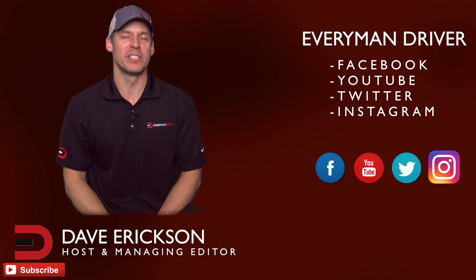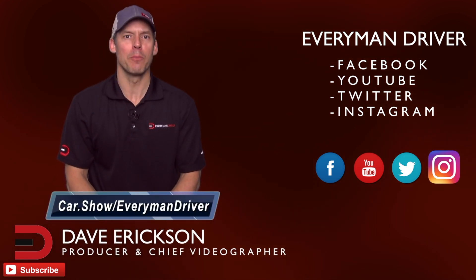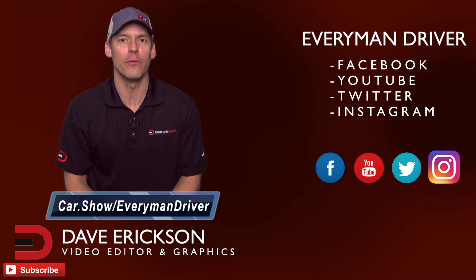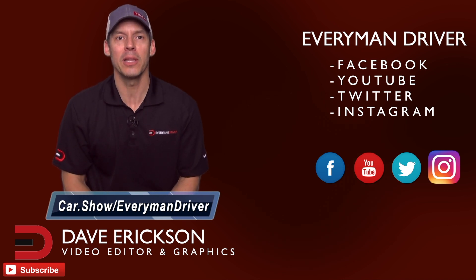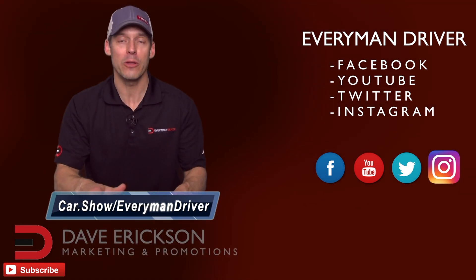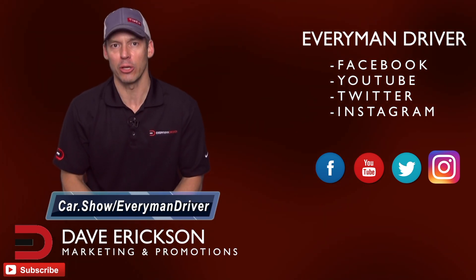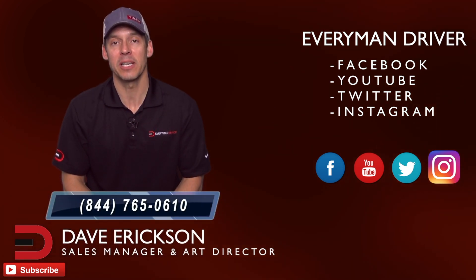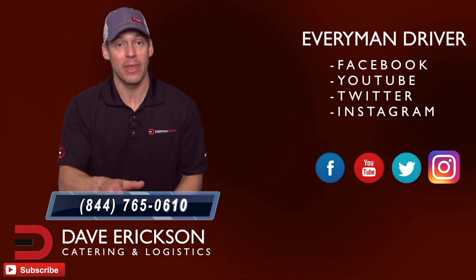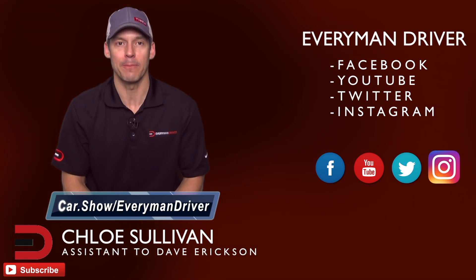Hey guys, it's Dave. I just want to say thanks once again for supporting Everyman Driver and watching my videos. Can you do me a small favor? The next time you're in the market for a new or used car and want to schedule a test drive or just want to get a really great price quote from a dealership of your choice in your zip code, click on the link below and fill out a short form. It's car.show forward slash EverymanDriver. It's totally free and there's no obligation whatsoever to buy or lease anything. There's also a free phone number, 844-765-0610, where you can talk to a car segment specialist for car shopping advice. That call is also free to you. The link again: car.show forward slash EverymanDriver. I'd really appreciate it. Thanks again.